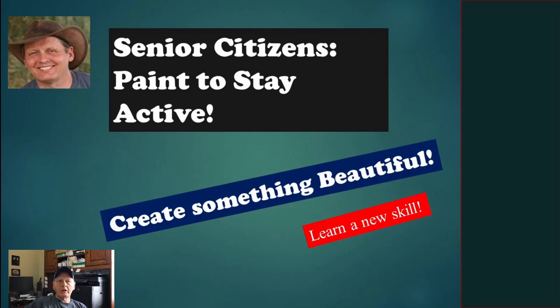Welcome to Seniors in Action. We're talking about painting today — oil painting, painting with acrylics, and watercolors. There are a lot of other types of painting but we can't cover them all in this video. Painting to stay active keeps you mentally active and to some degree physically active — you're using your arms and hands — and it may improve your dexterity and certainly improves your brushstrokes if you continue doing it.